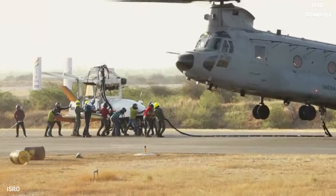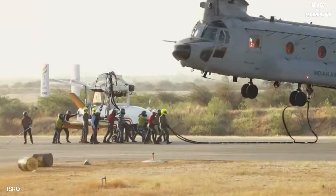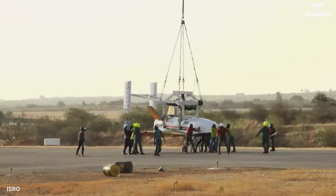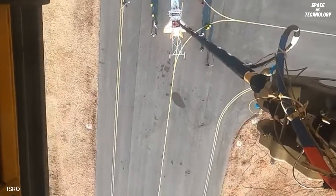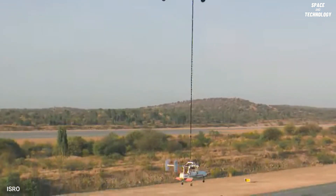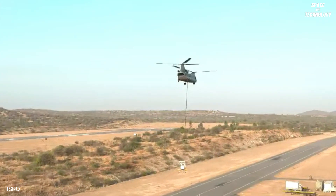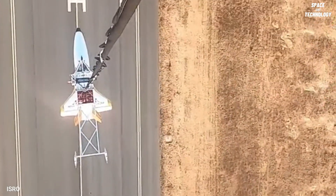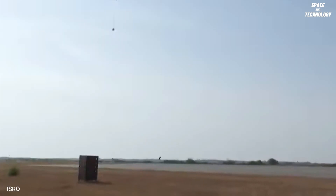The Indian Space Research Organization recently conducted the Reusable Launch Vehicle Autonomous Landing Mission. The RLV was carried by a Chinook helicopter and flown to an altitude of 4.5 km. Once the RLV achieved predetermined parameters, it was released midair at a distance of 4.6 km downrange.